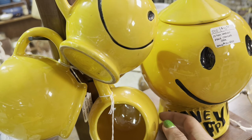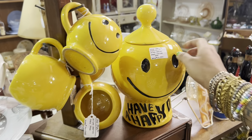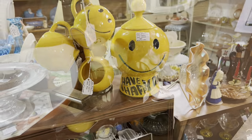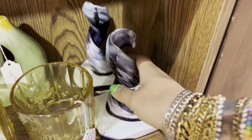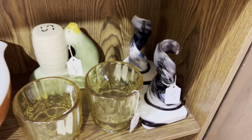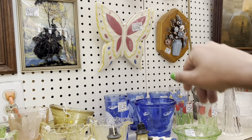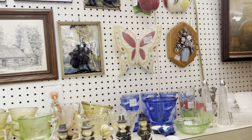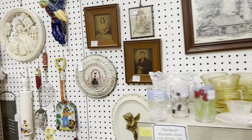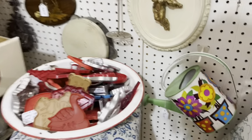McCoy happy face mugs — I love those, and then the cookie jar: 'Have a Happy Day.' How fun is that? I love the retro style. Look at these candle holders — those are really phenomenal, kind of a wild shape. I really like that butterfly wall pocket too. Abingdon pottery, ninety dollars. Even with the discount, I think that's pretty much retail.